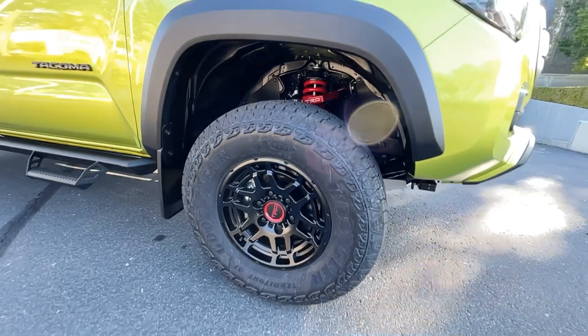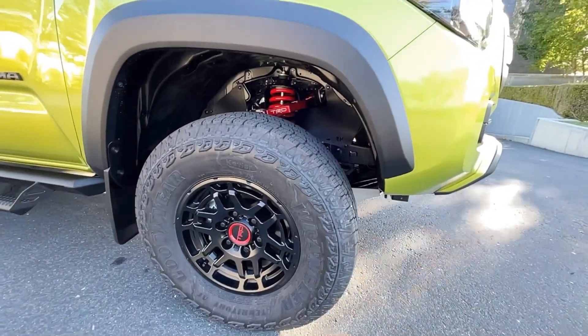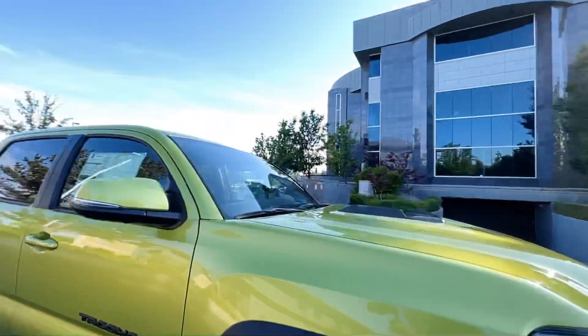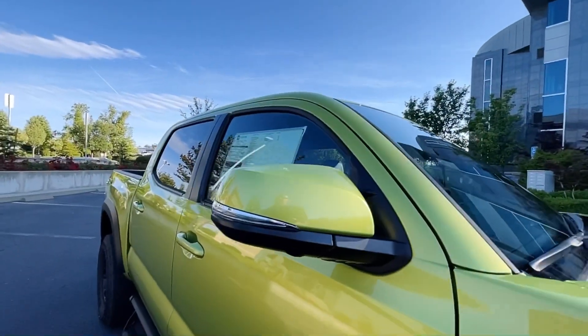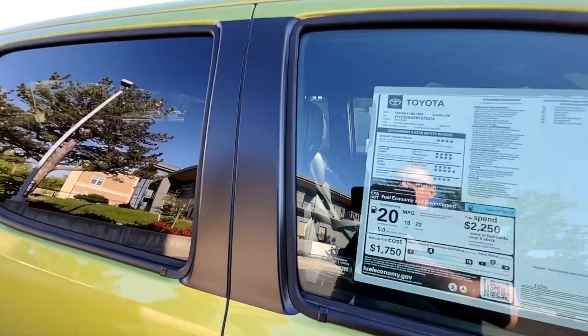Walking around to the side, you've got your Wrangler tires with a nice sidewall, Kevlar reinforced. You've got your TRD Pro rim and matching mirror caps with turn signal indicators. Let's go over the Monroney sticker on this here.